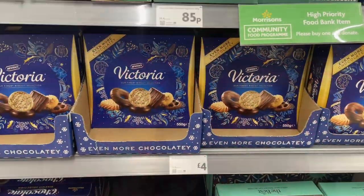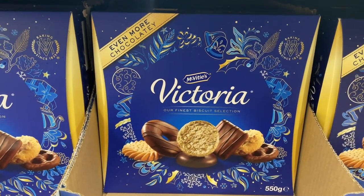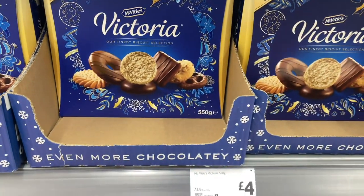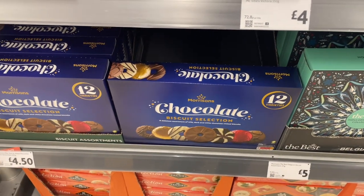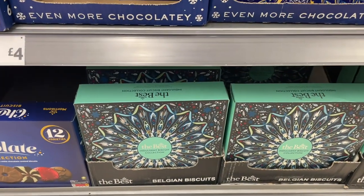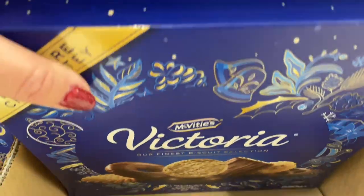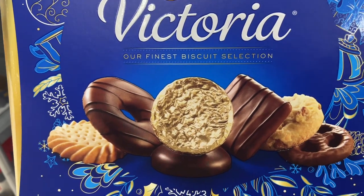So I'm taking a look at the chocolate biscuits. They have Victoria chocolate biscuits — they look lovely, don't they? It says 'our finest biscuit selection.' They're £4.00. Chocolatey biscuits, 12 different varieties, and they are £4.50. And for £5, the best Belgian biscuits. I think I like the look of these actually, I'll go for these ones. They feel quite heavy and they look delicious.